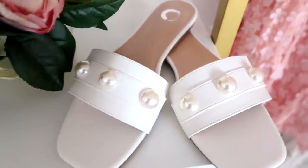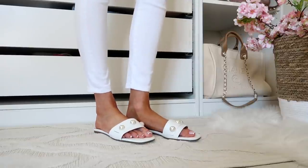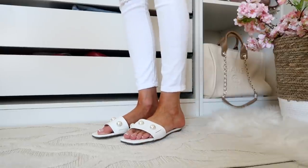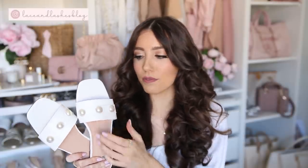Another pearl sandal — we're seeing so many designers like Stuart Weitzman and Jimmy Choo adding pearls to their sandals, and I was able to find some for under $50. These are a really gorgeous white sandal with three large pearls on each one and a nice padding to the footbed. They fit true to size. The band is a little stiff at first, but with warmth and wear these will soften right up and get even more comfortable over time. They're just so cute for under $50.